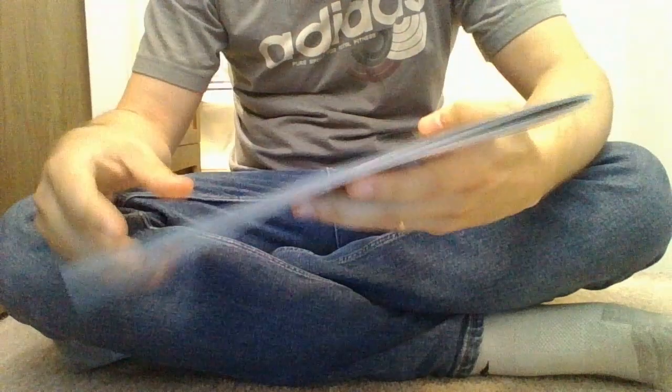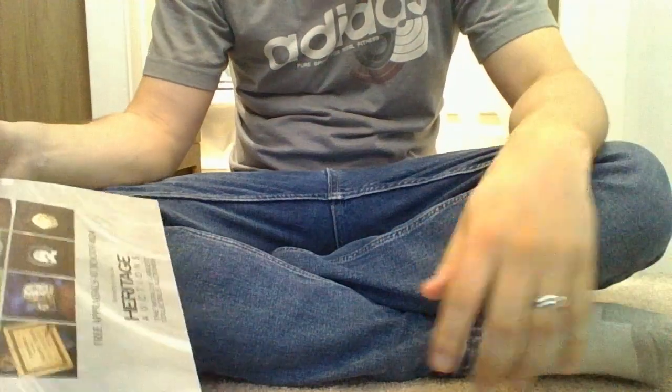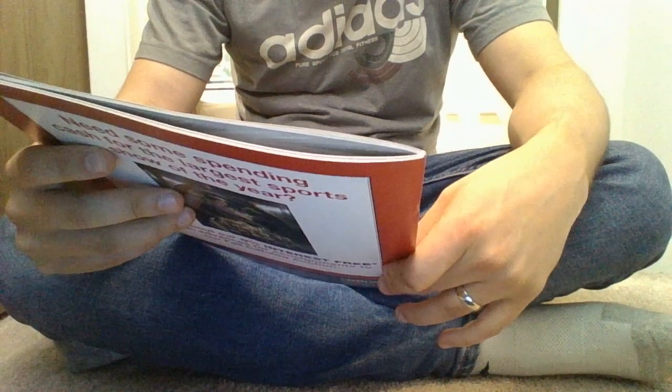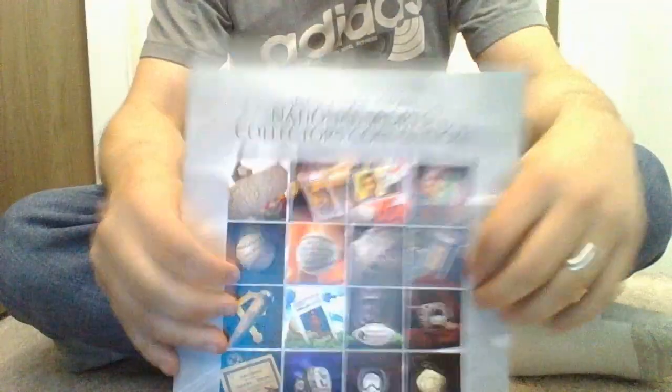What is up guys? Sorry I have not made a video in a while. It's been quite hectic around here, but I wanted to tell you that today on my 30th birthday, my golden birthday, I was able to make it to this year's National Sports Collectors Convention in Chicago.